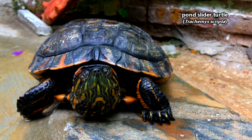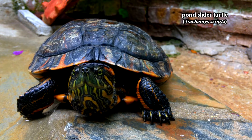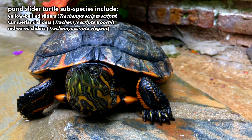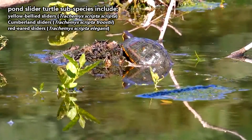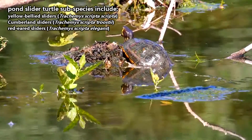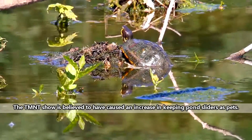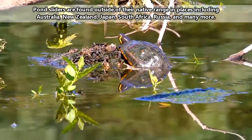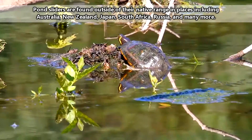Also known as pond sliders, these turtles may be more famous via their subspecies common names: red-eared sliders and yellow-bellied sliders. These turtles are well known because they are abundant in the pet trade. Through this, pond sliders have advanced far outside their native range in the southeastern United States and are currently considered one of the most widespread freshwater turtle species in the world.